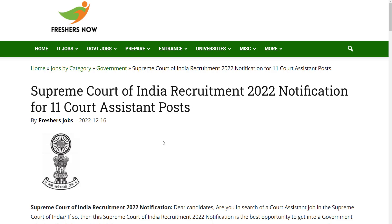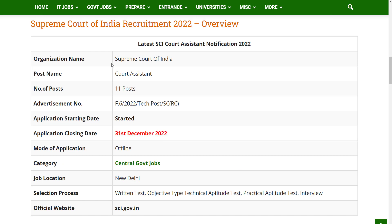Let's see the overview of the notification. The organization which has provided this notification is the Supreme Court of India, and the post name is Court Assistant. There are 11 vacancies in this notification. The application starting date has already started and you can apply till 31st December 2022. The mode of application is offline.